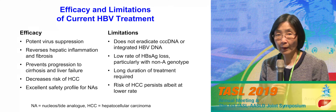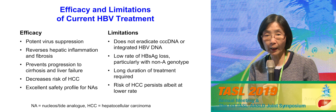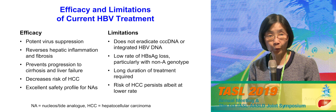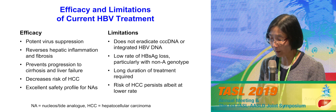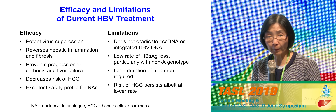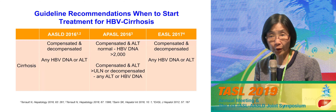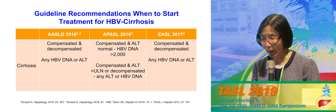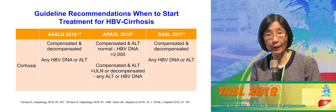However, there are limitations. These treatments suppress the virus but do not eradicate it — we can't get rid of the cccDNA or the integrated HBV DNA. The rate of surface antigen loss is very low, except for patients infected with genotype A. So for most patients, they require very long duration of treatment, and while the risk of liver cancer is reduced, it's not completely eliminated.